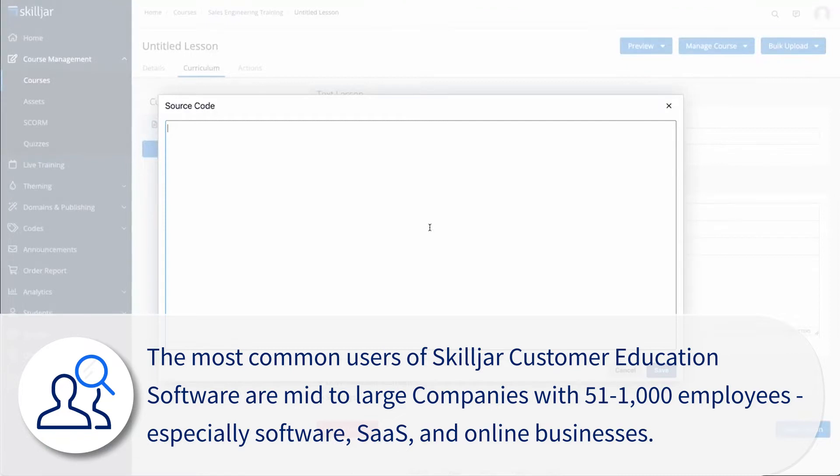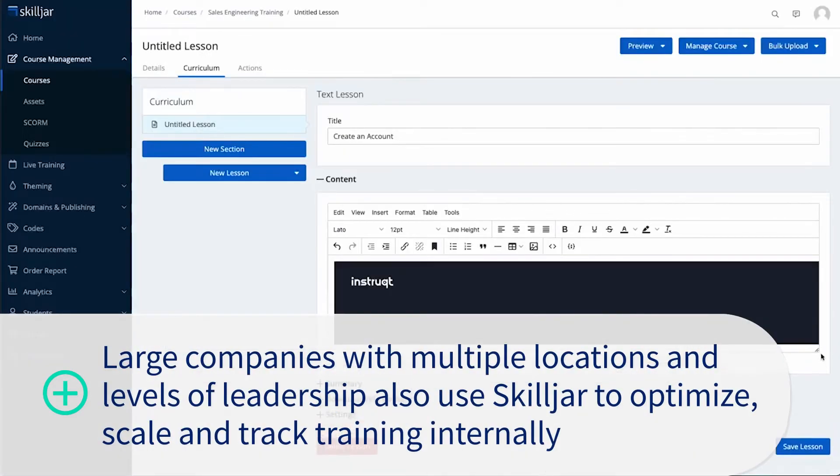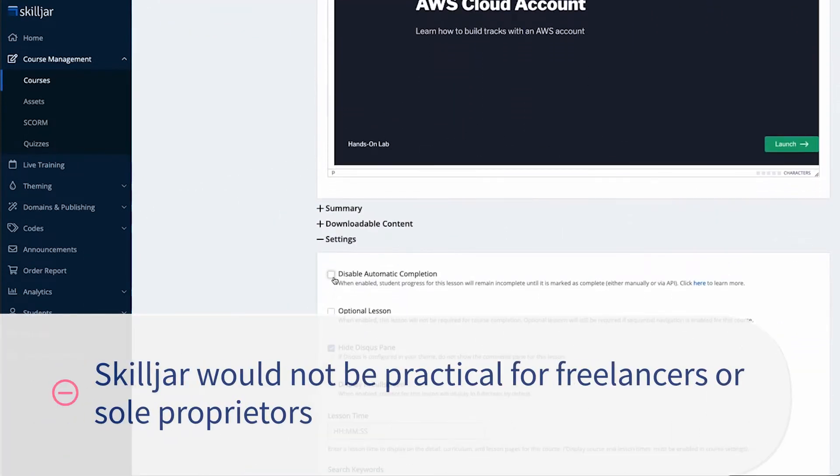Large companies with multiple locations and levels of leadership also use Skilljar to optimize, scale, and track training internally. Some good examples are U-Haul and LinkedIn.